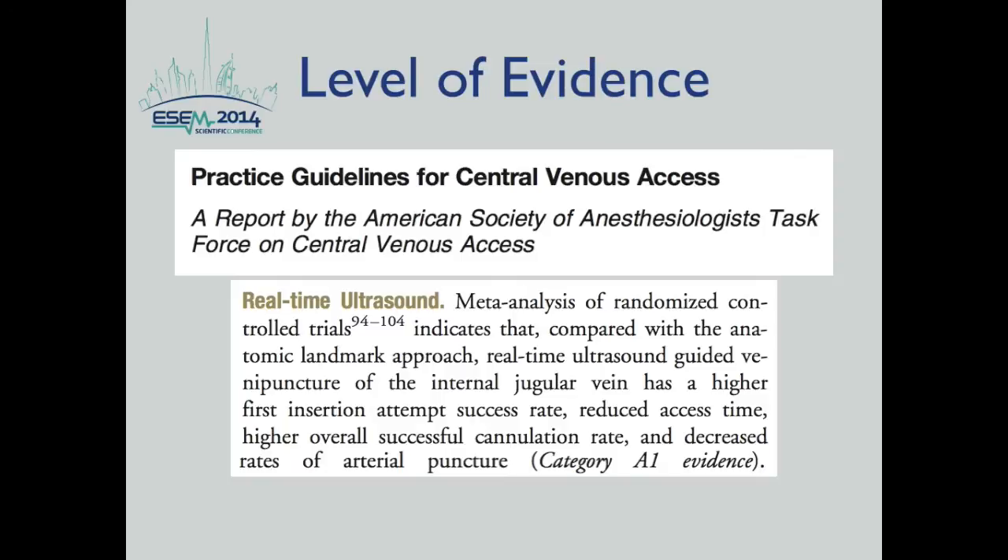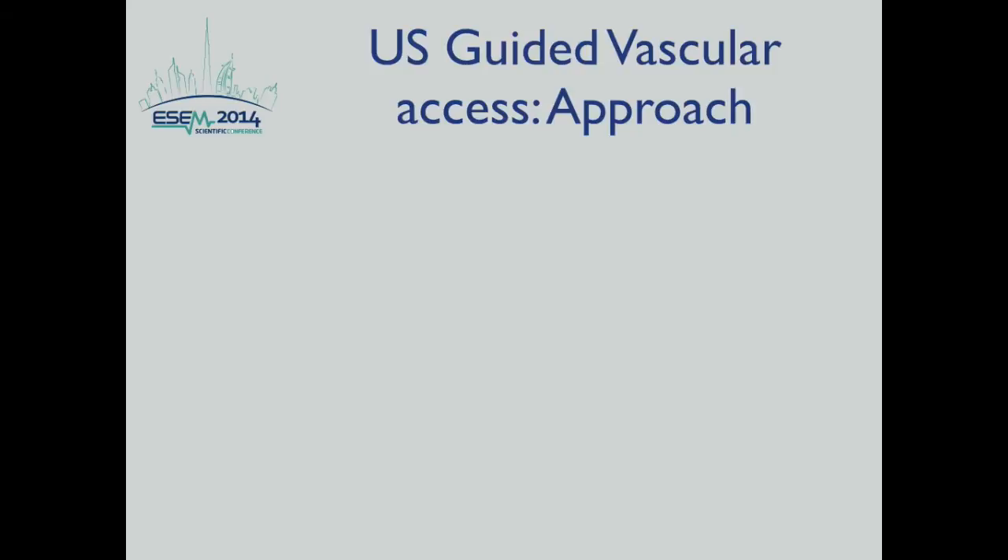Based on the report of the American Society of Anesthesiologists' Task Force on Central Venous Access, this is a level A1 evidence, which means clinicians should follow this strong recommendation unless a clear or compelling rationale for an alternative approach exists. There is very strong evidence based on large randomized control trials consistently showing that real-time ultrasound for internal jugular vein access has higher first insertion success, reduced access time, higher overall cannulation rate, and decreased arterial puncture rates.